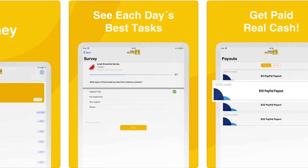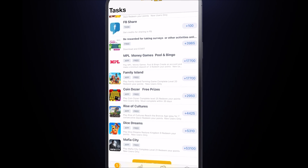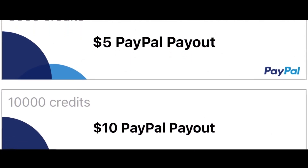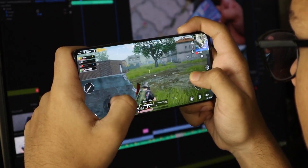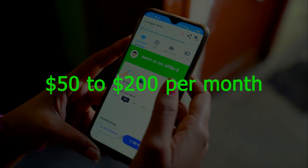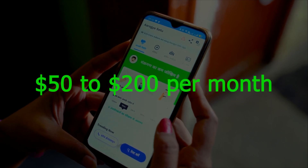Most of the games will have specific instructions on how you can receive your points. For example, playing Mafia City will earn you 53,000 points when you complete level 21, and 53,000 points allows you to get a $50 PayPal payout — just for playing a game. Depending on how often you use the app, you can earn between $50 and $200 or more per month for playing games and completing surveys.